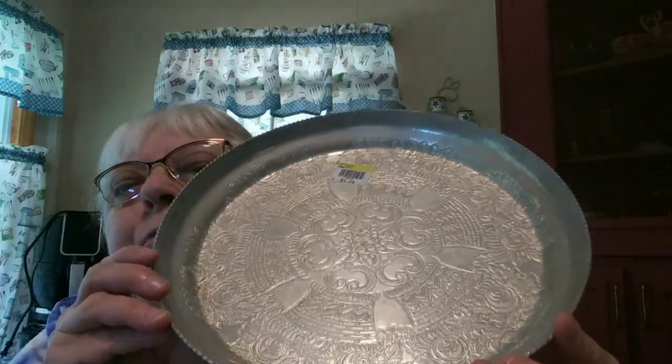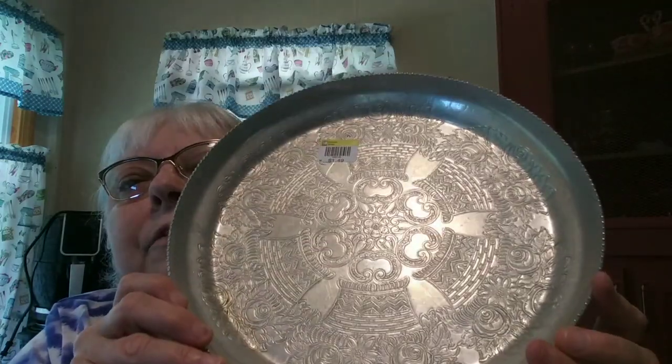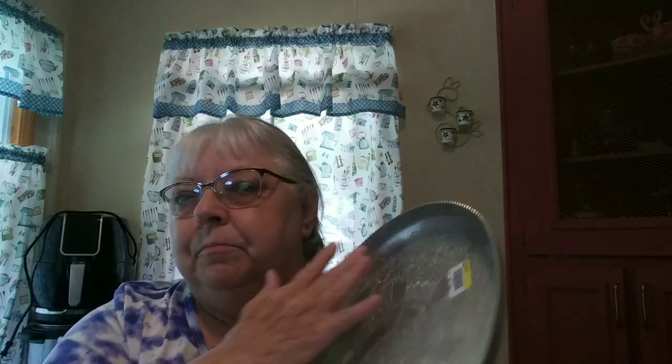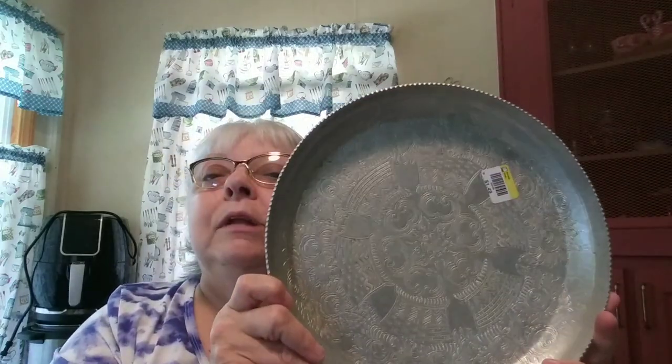I paid 99 cents for that big tin I couldn't get the lid off. I bought this because it was in such beautiful shape — I loved the baskets of flowers on it. I paid $1.49. It has scratched into the bottom '1951' — whoever owned it scratched in the year they got it. It's by Wilson Specialties Company Incorporated, Brooklyn, New York. I thought that was really neat. It's like a tray — you could use it on a table with decorations, or to serve food. I'm going to sell it; I'd like to share it with somebody else.